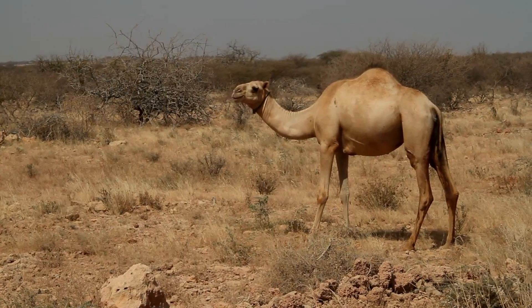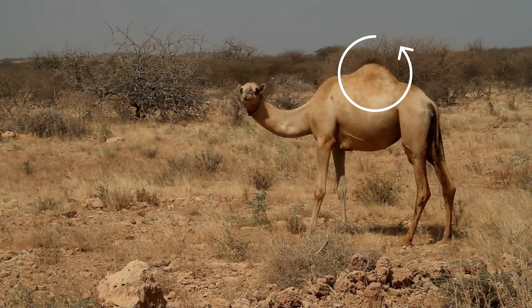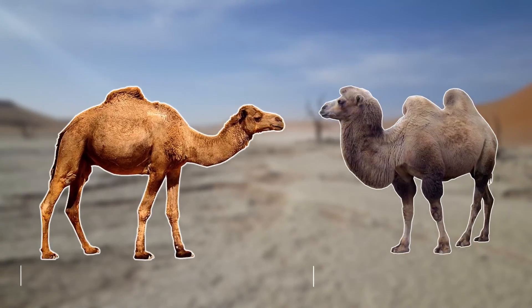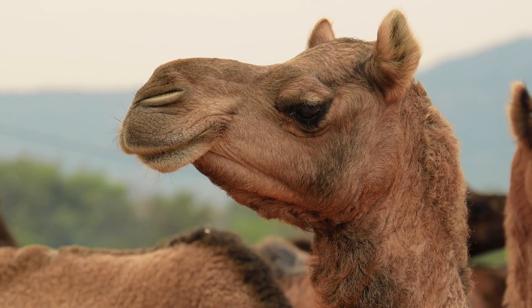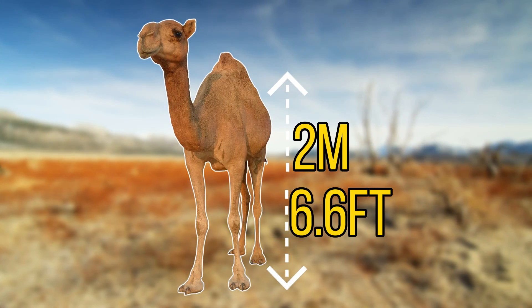These camels have a few adaptations to help them survive in harsh conditions, as they store fat located in the humps on their backs, and during hard times the camels can metabolise this fat for nutritional purposes. On this planet today there are two species of camel, and 90% of the world's camels are actually dromedary camels.